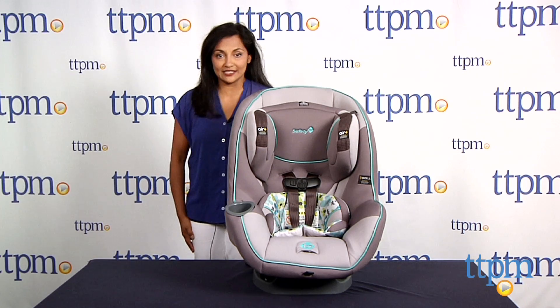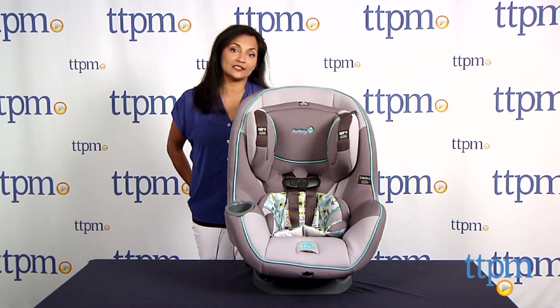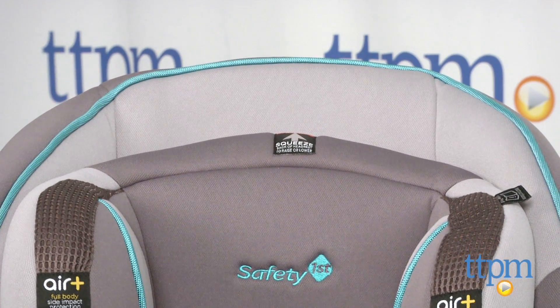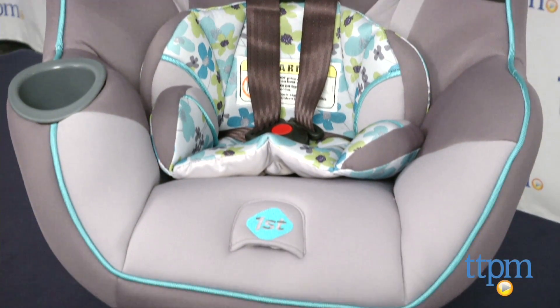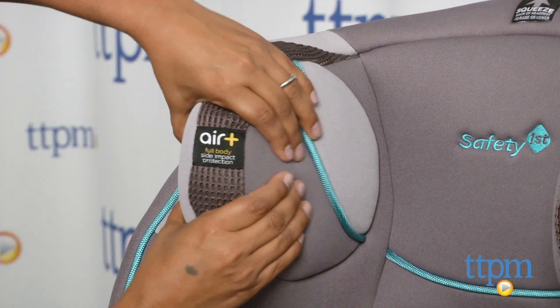Hey everyone, this is Maria with TTPM. Here we have the advanced SE65 Air Plus convertible car seat from Safety First. This is Safety First's largest car seat, which features AirProtect technology, combining the protection of the AirProtect cushion system with a patented foam design that promises maximum side body impact protection.